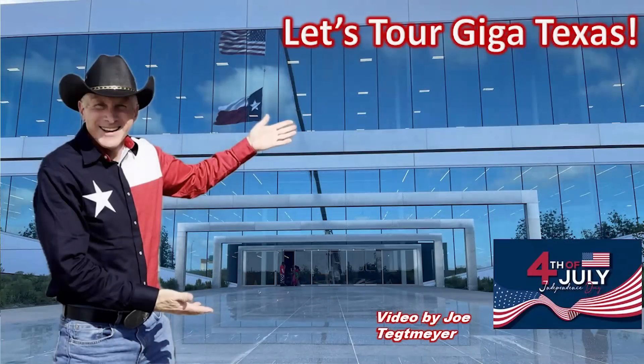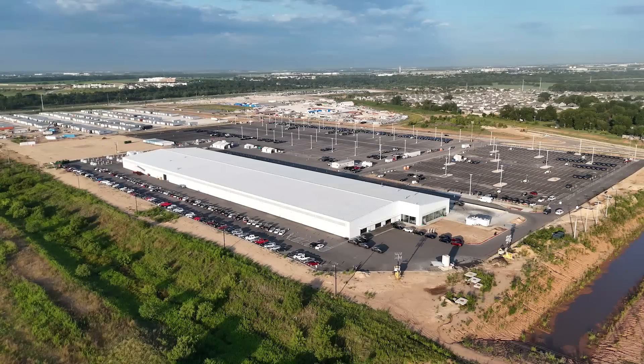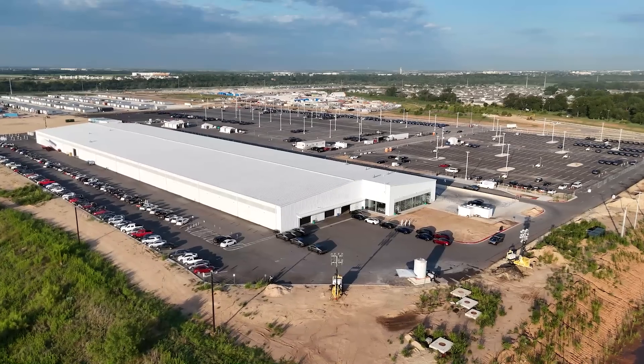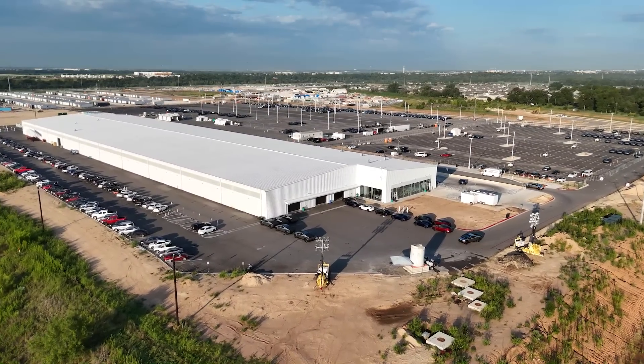I thought I would give you some additional information from my tour during the Fourth of July holiday here at Giga Texas. There is some new information I would like to pass along that you might find interesting, and some of these are frequent questions I get from viewers. One thing I would like to mention has to do with changing operations here at Giga Texas — the west support facility and that new end of line structure, that large white facility.